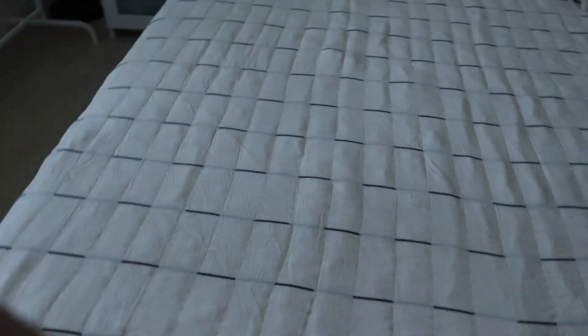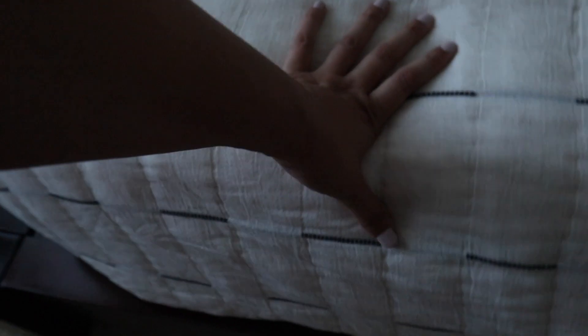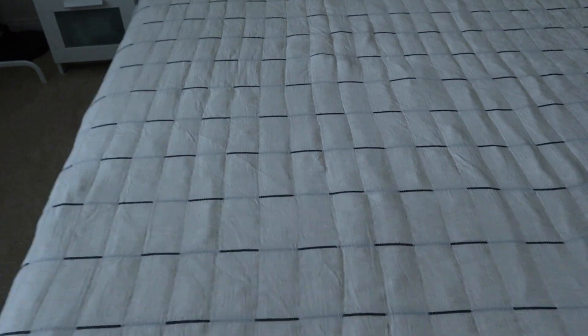I wanted to share some of our bedding details. Our comforter, quilts, blanket thing that we put on top is from Target, from the Joanna and Chip decor line.